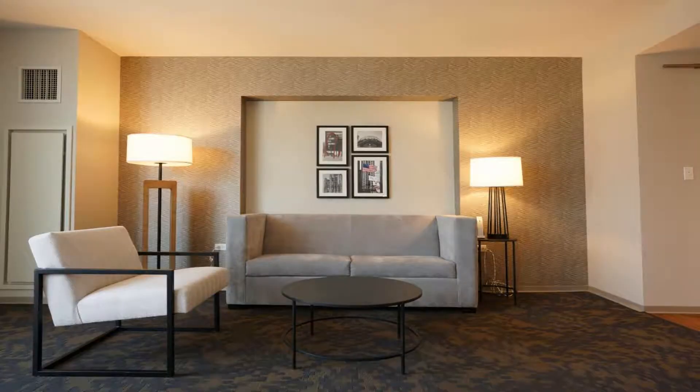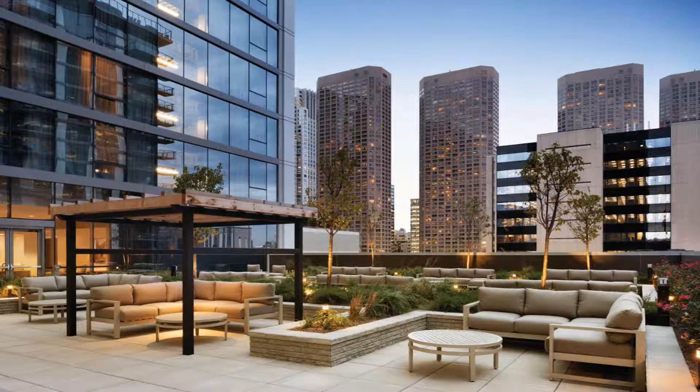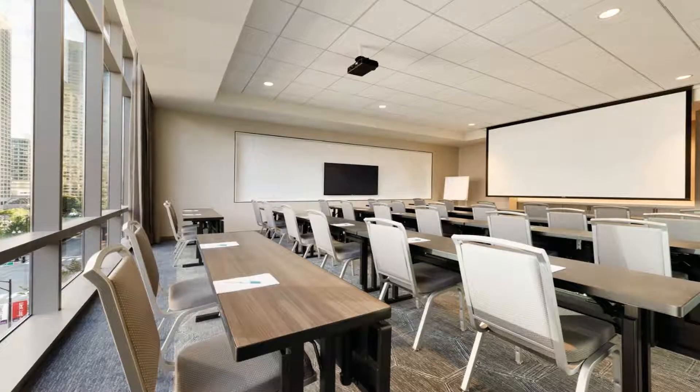Millennium Park and Art Institute of Chicago are both two miles away from the hotel. O'Hare International Airport is a 25-minute drive away. Use our link in the description to get a special discount on this hotel. Don't forget to like and subscribe to our channel.